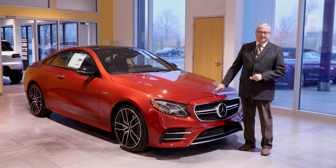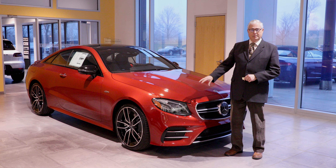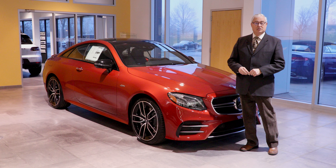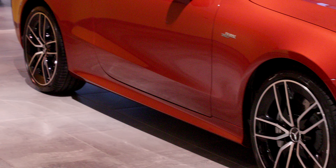It's in the Cardinal Signal Red and it has a night package on it. If you take a closer look at the wheel packages and the trim, it's dark black, which really sets it off in contrast with the color of the paint.